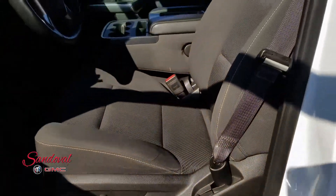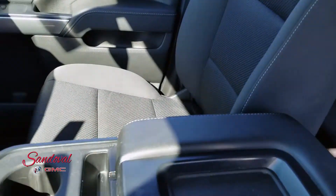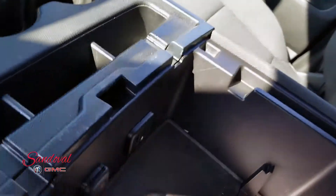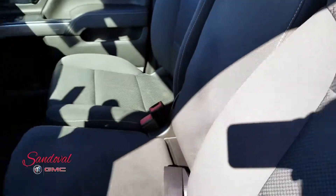Black cloth seats — driver side is powered. In the center console you have USB ports and auxiliary input, and it also flips up for an extra seat.